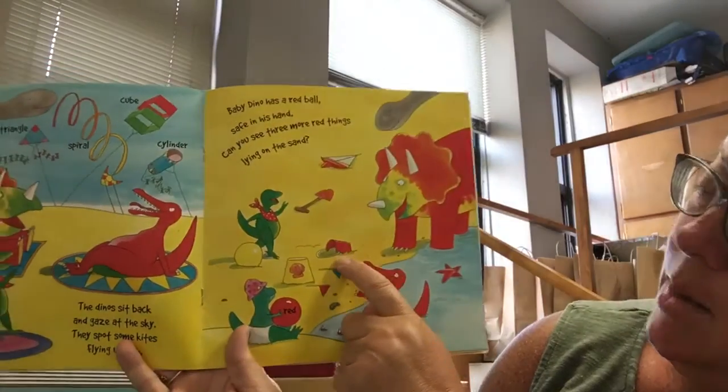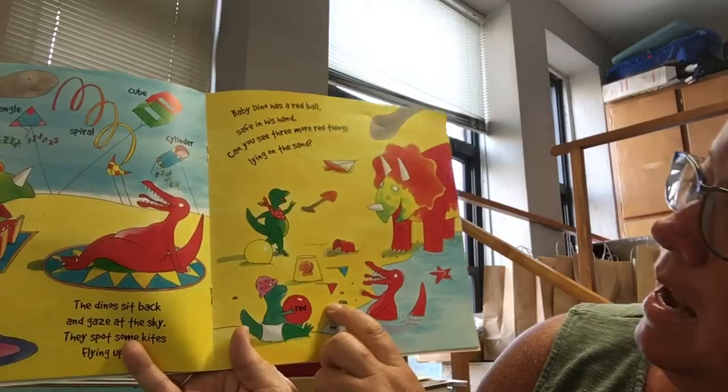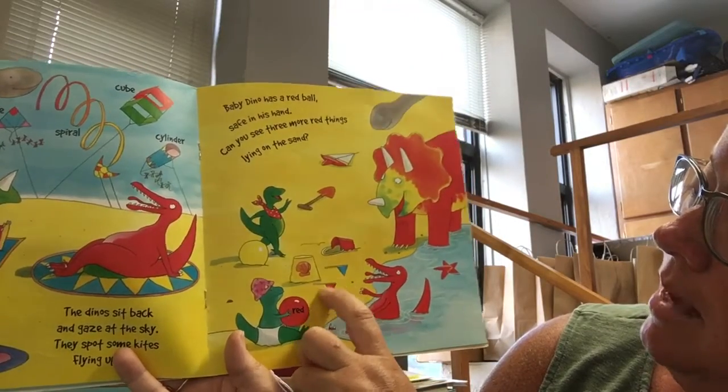Let's see. I see a bucket. I see a boat. And I see a flag that is red.